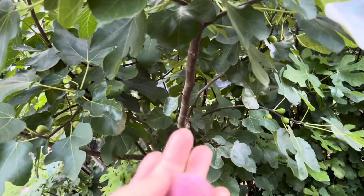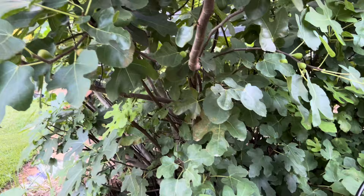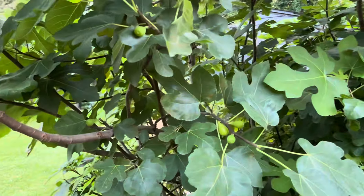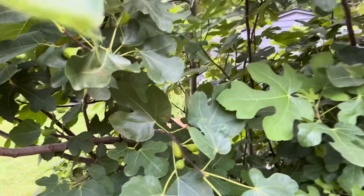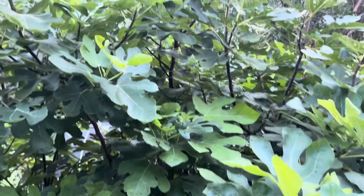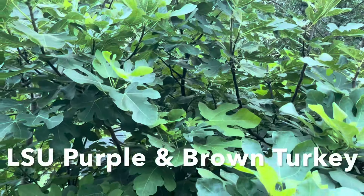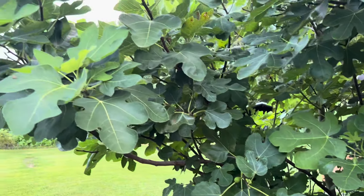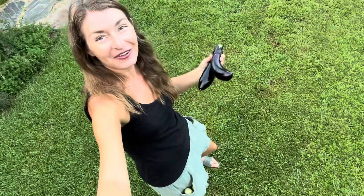I complain about these figs all the time, but we actually ate some the other day, and I've just found one that's ripe — I'm so excited, I'm going to eat it right now. Mmm, they're pretty good! There are a lot of fruit coming, and hopefully we'll keep getting rain so that they mature. The middle one is LSU Purple, and the two side ones are Brown Turkey. Maybe this is the year I can stop complaining about the figs taking up too much room and not fruiting.